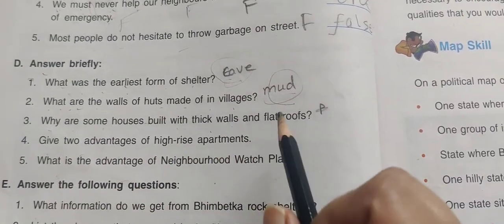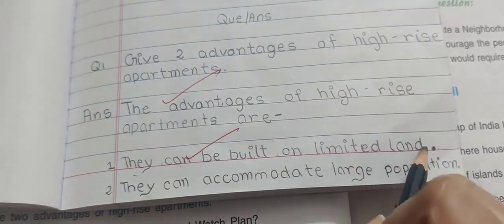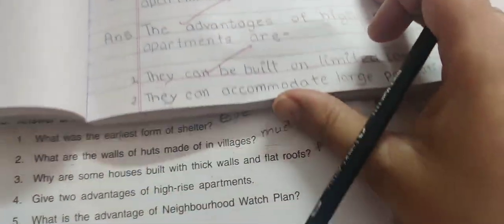Give two advantages of high-rise apartments. First, they can be built on limited land. Second, they can accommodate a large population.